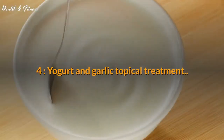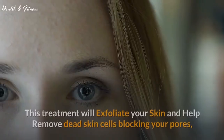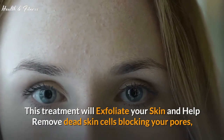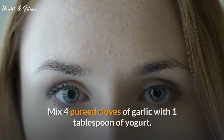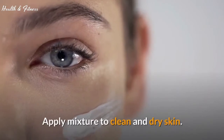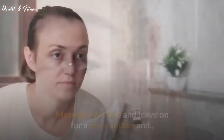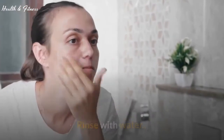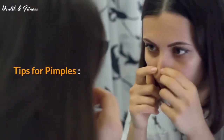4. Yogurt and garlic topical treatment. This treatment will exfoliate your skin and help remove dead skin cells blocking your pores. Mix 4 pureed cloves of garlic with 1 tablespoon of yogurt. Apply mixture to clean and dry skin, massage into skin, leave on for a few minutes, and rinse with water.